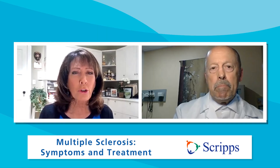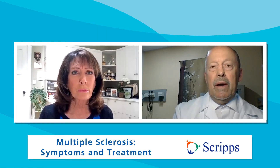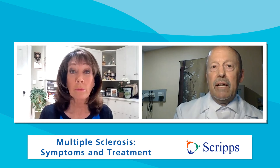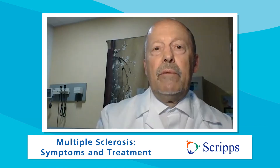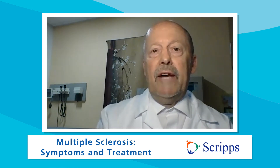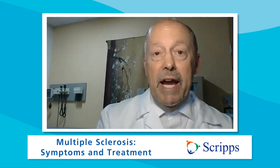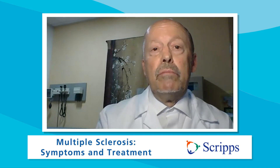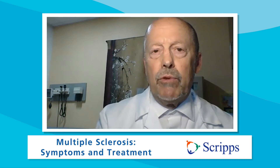Can MS be cured? Alas, no. But the more recent treatments are now producing responses that are about 95% effective. We call this NIDA — no evidence for disease activity. If we have achieved NIDA and can maintain it, then the patient is essentially cured, in that there's no more disease progression.